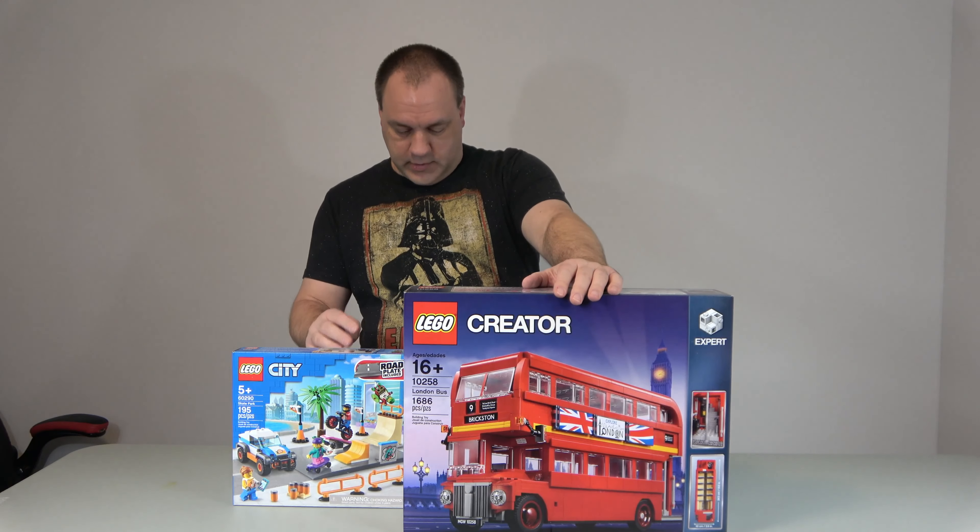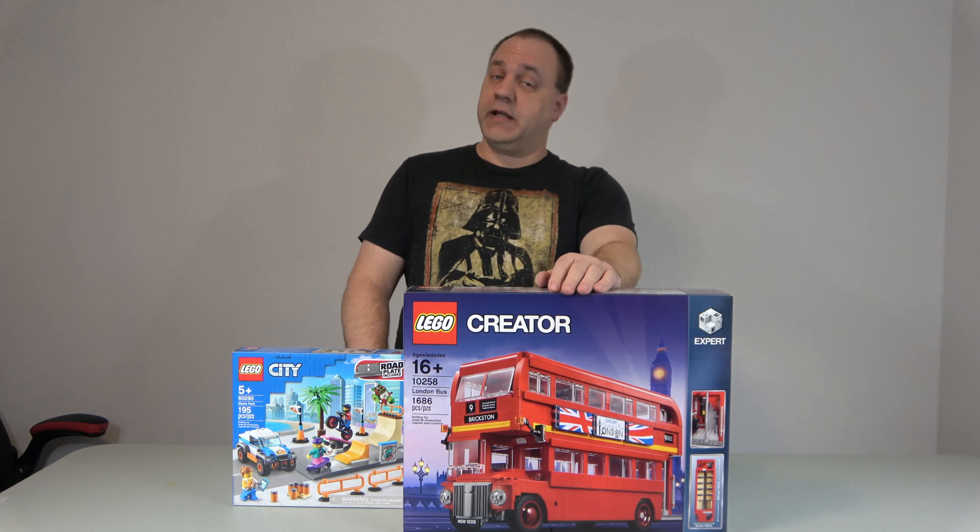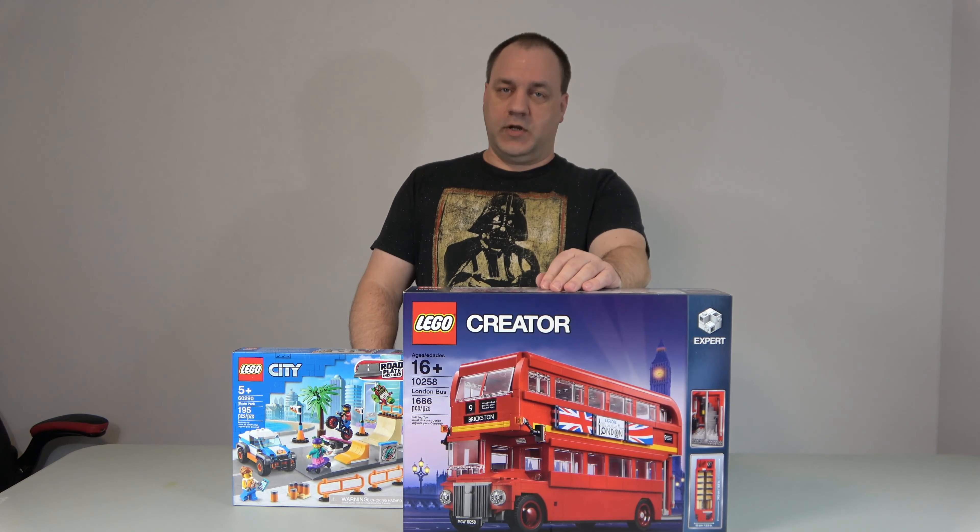I ended up with nine Lego sets. Some great videos coming up because of this.